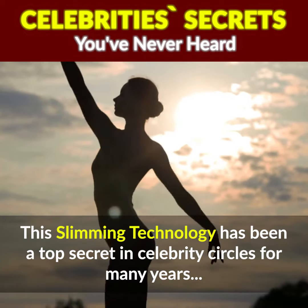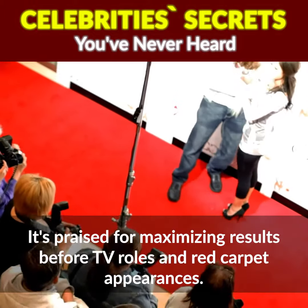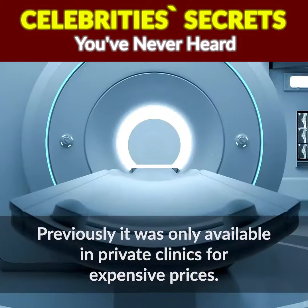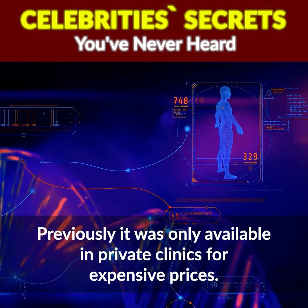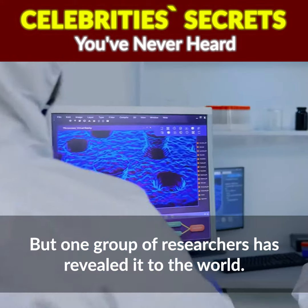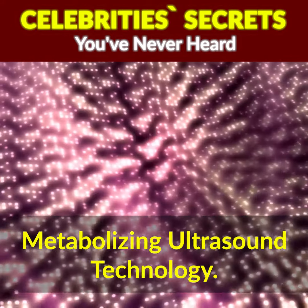This slimming technology has been a top secret in celebrity circles for many years. It's praised for maximizing results before TV roles and red carpet appearances. Previously, it was only available in private clinics for expensive prices. But one group of researchers has revealed it to the world. They've called it metabolizing ultrasound technology.